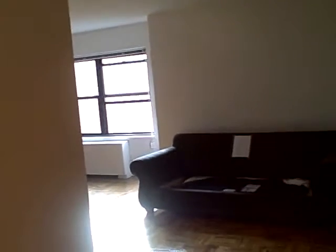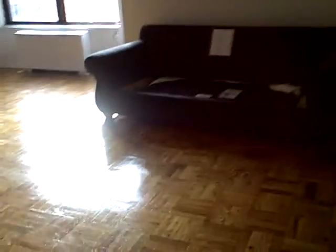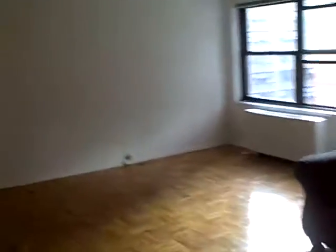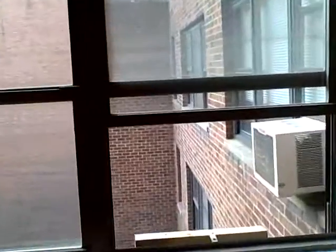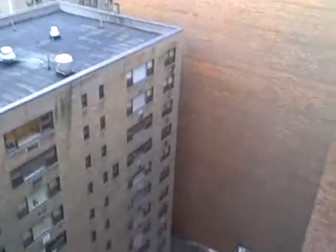This is a New York City apartment. We step into the studio room — it's a one room. Parquet floors. White walls. A window that looks out over a private courtyard.